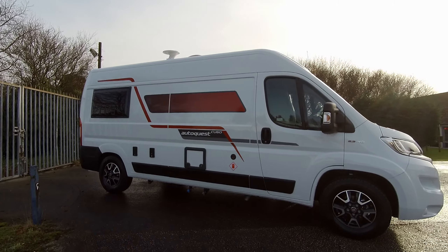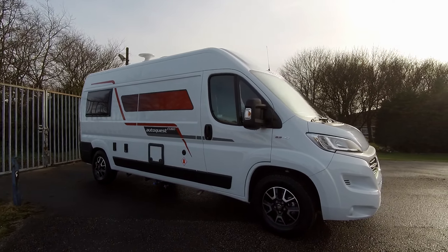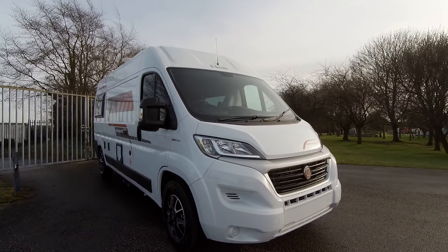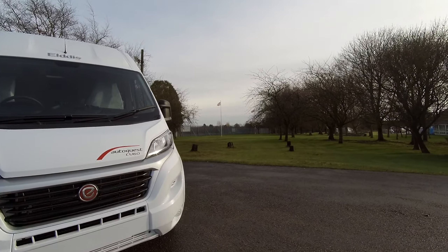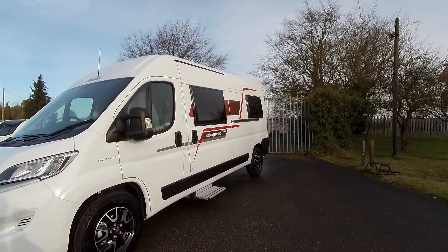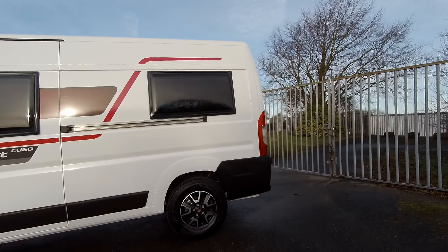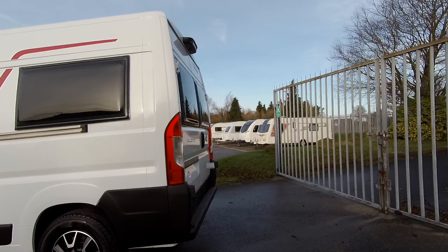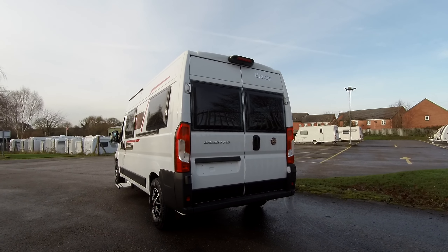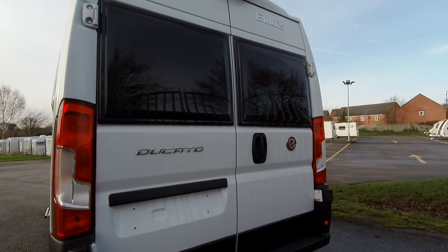Welcome to Don A Mart Leisure. Here we have an Elddis AutoQuest CV60, which forms part of Elddis' campervan range. It is built on a Fiat Ducato 2.3 litre 140 brake horsepower with a six-speed manual transmission. This AutoQuest CV60 is a new addition to the Elddis campervan line-up.